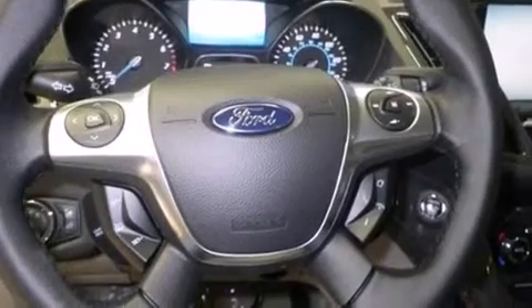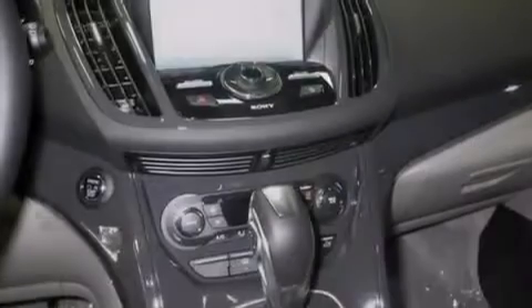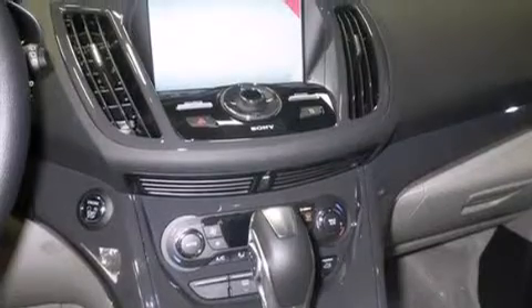Air conditioning with automatic climate control, full power accessories, a rear spoiler, and the heated seats can warm you up in seconds, keeping you and your passengers comfortable the whole trip.